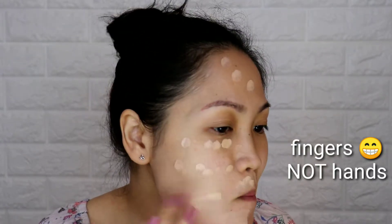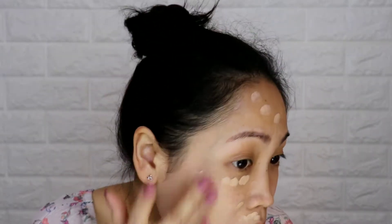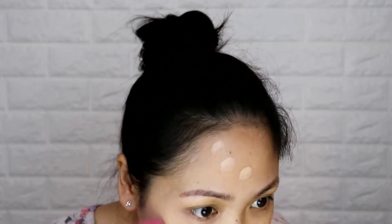I'm blending it using my hands first. It blends easily, it's very light, not sticky, and doesn't dry out quickly — so it's fine to use with your hands. Now let's try blending with a sponge to see if it blends well that way too. Very good as well.